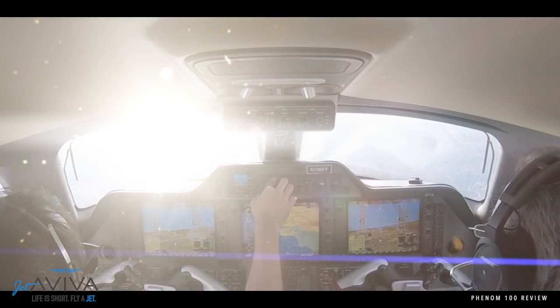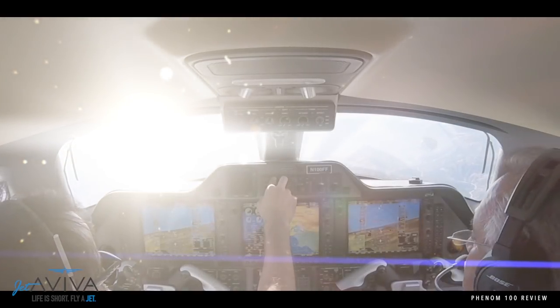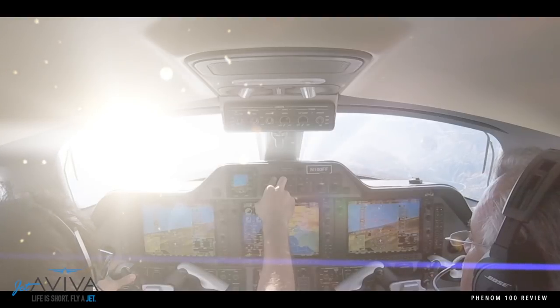Coming over to the nose, we've got the radome, and underneath here is the Garmin weather radar which provides information up on the multi-function display, which can also present XM weather information as well.